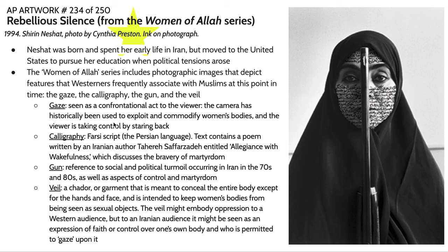The Women of Allah series includes photographic images depicting features Westerners frequently associate with Muslims and particularly Muslim women. There are a few archetypal things she focuses on: the gaze, calligraphy, weapons and guns, as well as the veil. The gaze here is seen as a confrontational act toward the viewer. We've talked about the female gaze before within the context of works like Cindy Sherman's Untitled Number 228 and Manet's Olympia — great pieces to reference in a comparison essay.